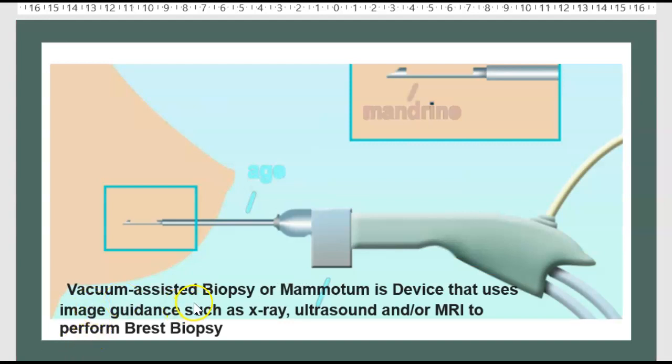Here is the vacuum-assisted biopsy, also called Mammotone. It is a device that uses imaging such as X-ray, ultrasound, or MRI to perform a breast biopsy.